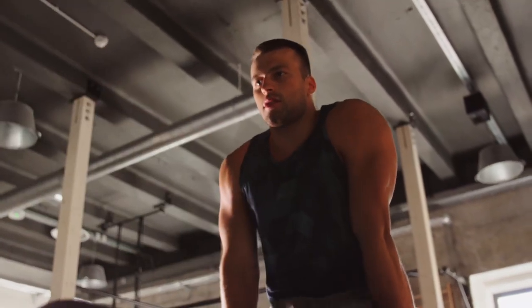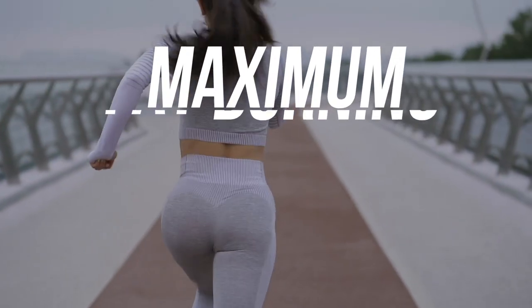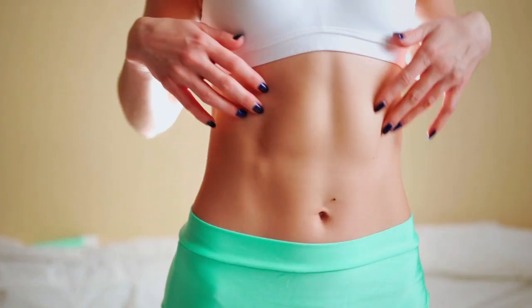There are several basic rules for compiling a workout program to get shredded and reduce body fat. In this video, I'll explain the four main rules to maximize fat burning. So watch the video till the end — it'll be interesting.